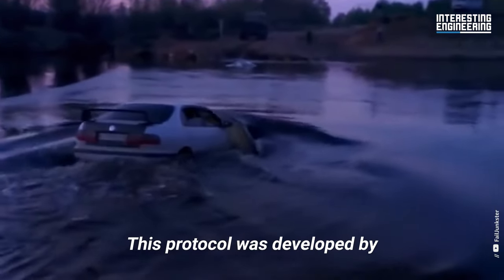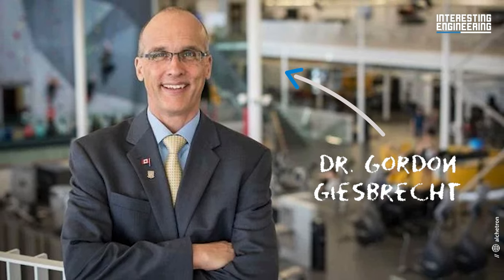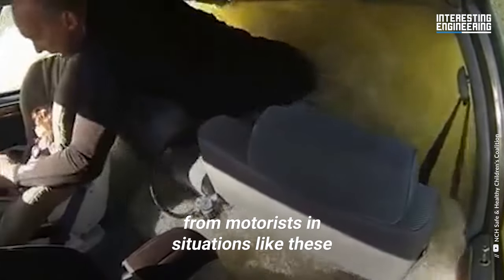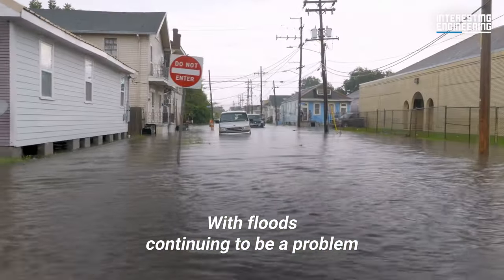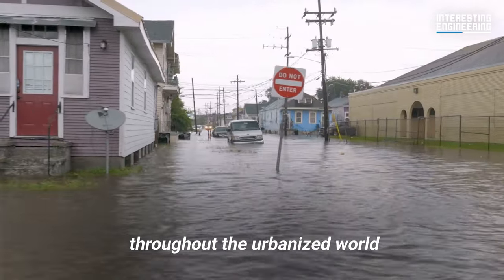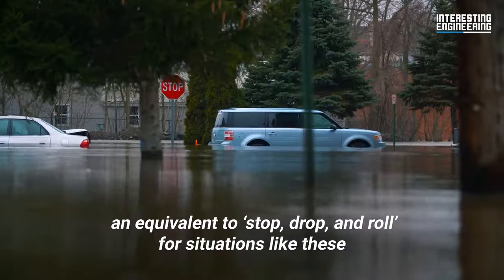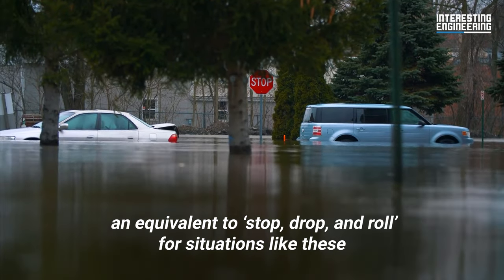This protocol was developed by car safety expert Dr. Gordon Giesbrecht with the hope of standardizing the response from motorists in situations like these. With floods continuing to be a problem throughout the urbanized world, it only makes sense for there to be an equivalent to stop, drop, and roll for situations like these.